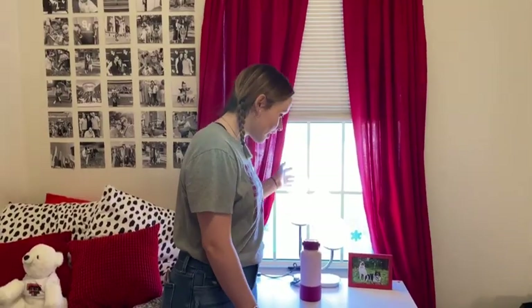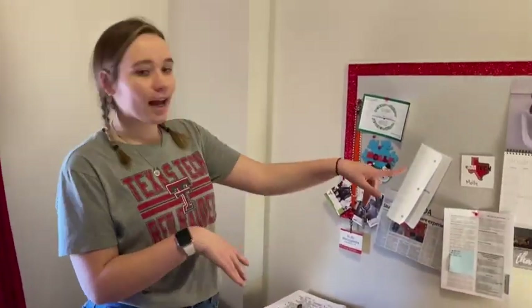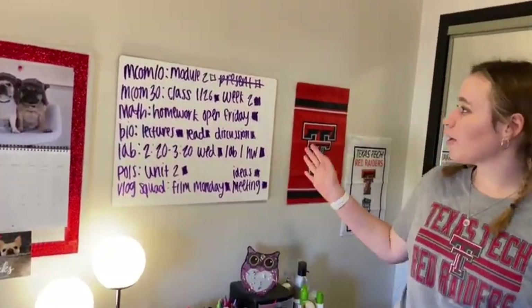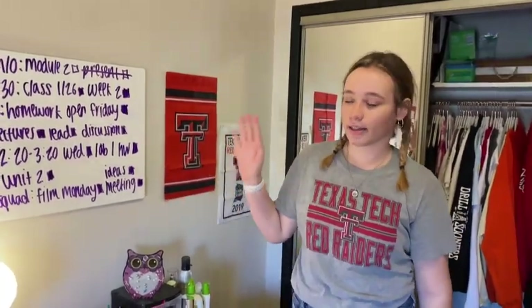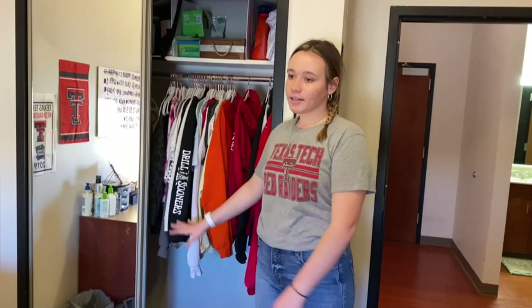So this is my nightstand. My doggies are on it because I love my doggies and I miss them. Then over here is all my school kind of stuff — I got my calendar, my schedule, and things I have to do. And then on this whiteboard I write down all the work I have to do each week. It's a lot, but I usually get it done. And then here is my closet with all my clothes. And that's my room — now let's go check out Rigo's.